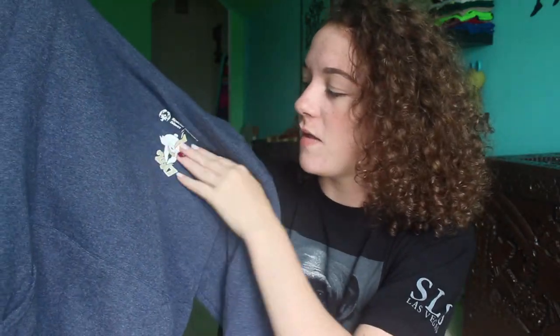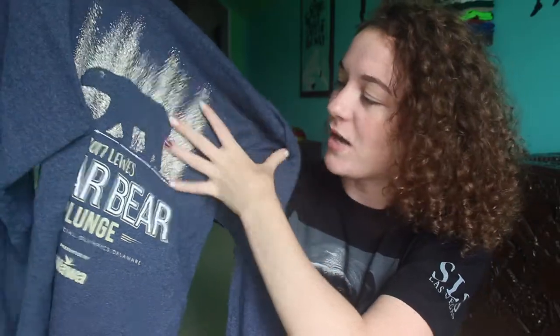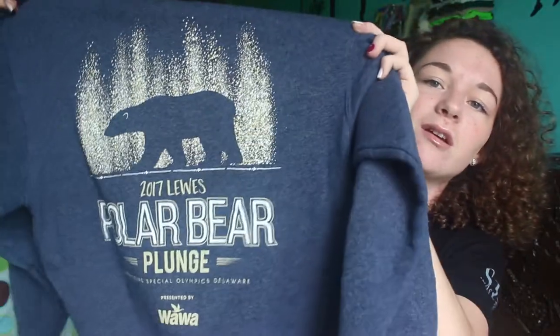Next I have my polar bear plunge hoodie. I did that this past February 2017 and I love this hoodie — it's so cute. It has the year on the front and then a polar bear, and then the back is my favorite part. It has this giant polar bear and it's gold and white and I just really like it. I love the colors together.